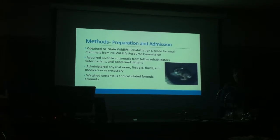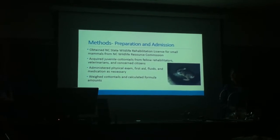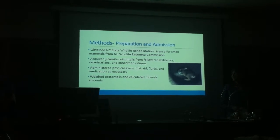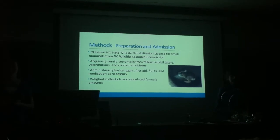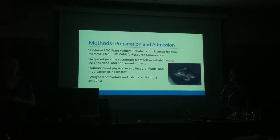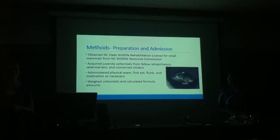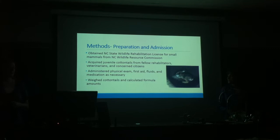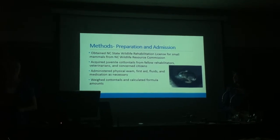For methods — preparation and admission — both me and Claire had to obtain our North Carolina Wildlife Rehabilitation License for small mammals from the North Carolina Wildlife Resource Commission to be legally allowed to do this. We acquired juvenile cottontails from fellow rehabilitators, veterinarians, and concerned citizens. Upon arrival, we administered physical exams to all of them, and if needed they were given first aid, fluids, and medication. After that, they were weighed so we could calculate the formula amounts for their feeding times.